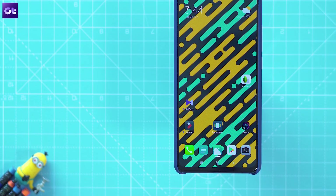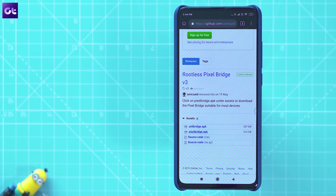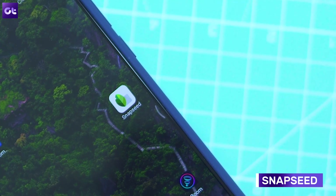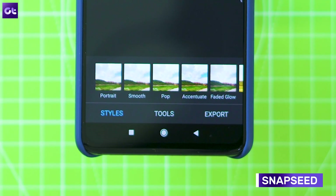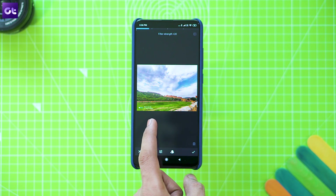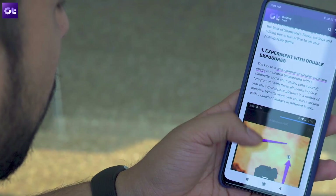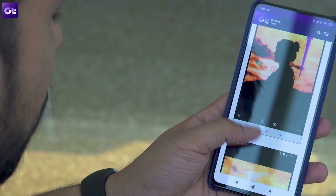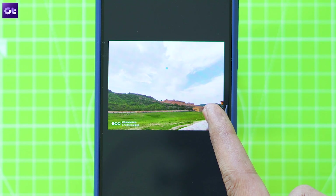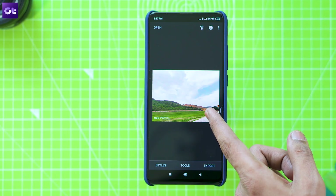Let's kick things off with our usual recommendations — apps that you must have on each and every Android device. First, there's Snapseed, one of the most capable image editing apps out there. It's packed with a ton of tools, presets, filters, and more features that will help you get your photos Instagram-ready. It's fairly easy to use, and I can assure you that it can make a masterpiece out of just about any image you throw at it.